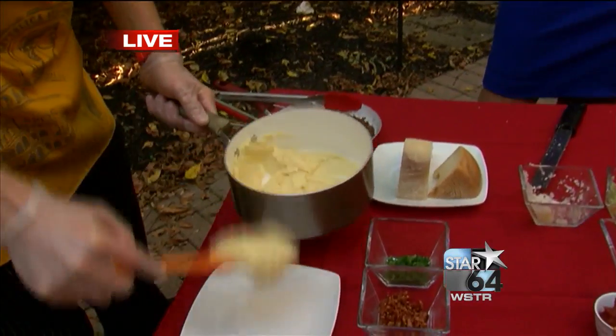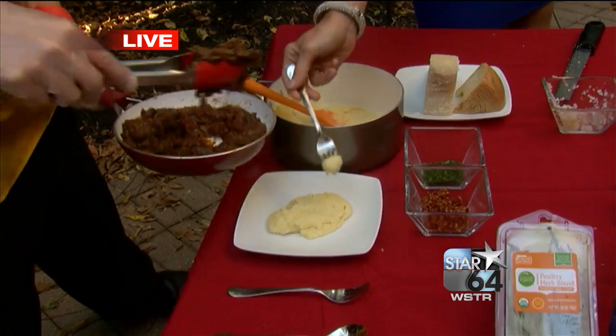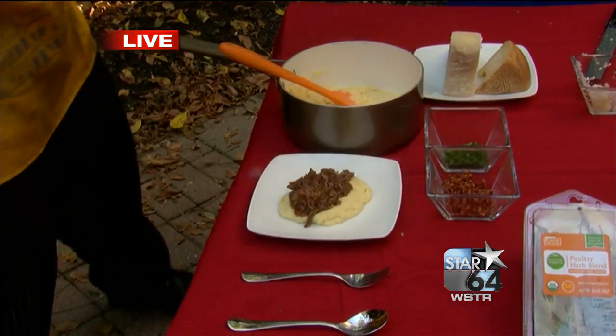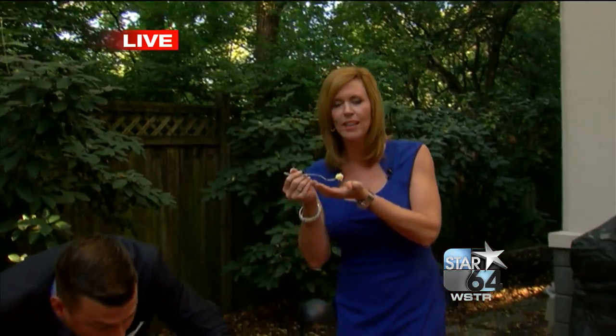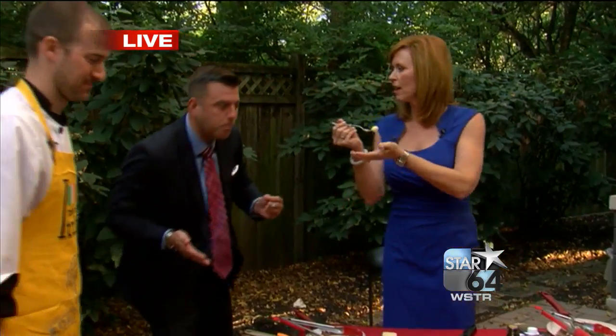Polenta — that's like Italian grits. So we've got the polenta and then we're going to put our short ribs right on top. Look how beautiful that is. Aaron and I are going to chow down while we do a little weather back in the studio. Kroger's website for the recipes — we'll put a link at local12.com.